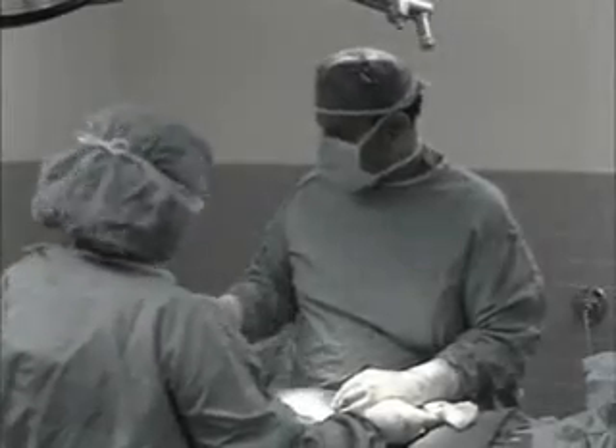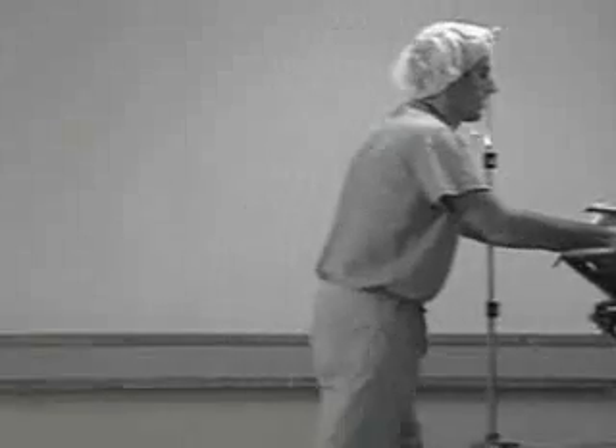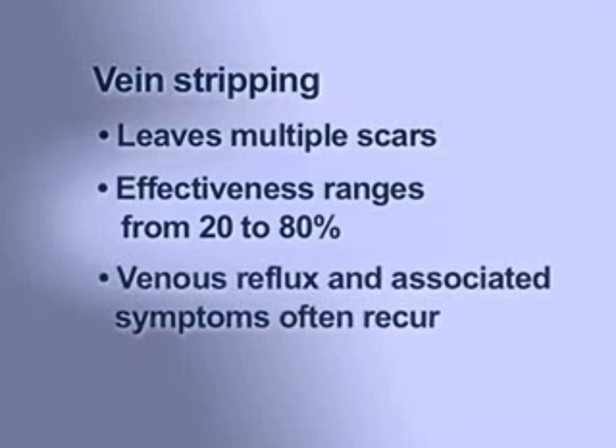Vein stripping is major surgery done under general anesthesia and often requires hospitalization. The recovery can be quite painful and prolonged. Vein stripping leaves multiple scars, and studies have shown that its long-term effectiveness ranges from 20 to 80%, meaning that the venous reflux and associated symptoms often recur.